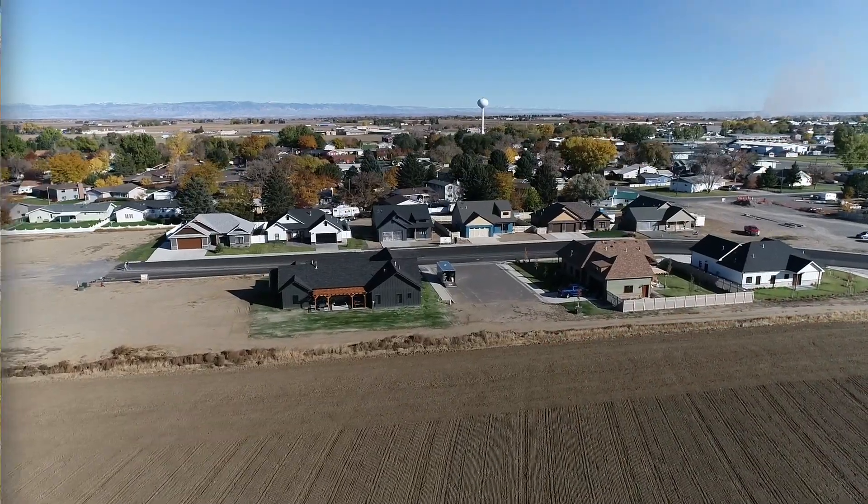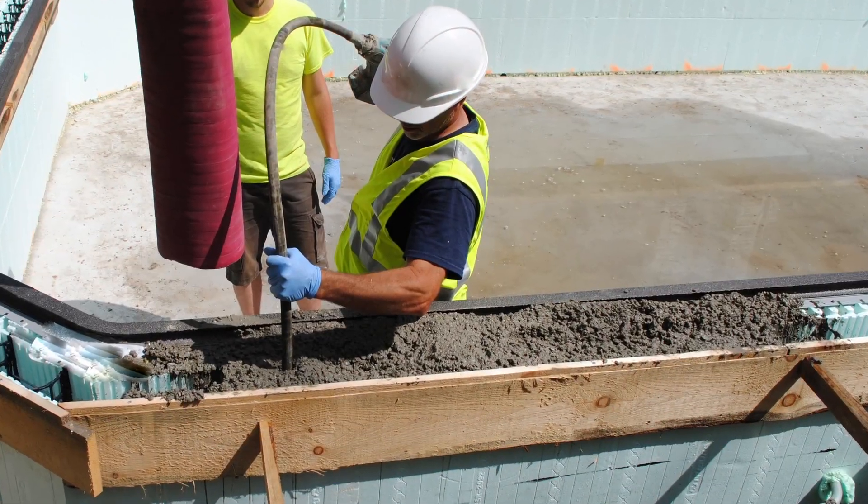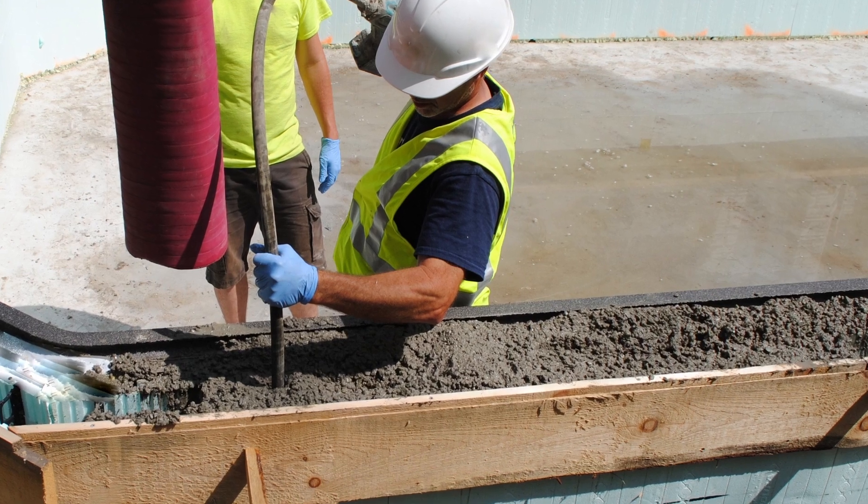As far as helping us with the build, they were fantastic. They sent a team out here to help us stack and pour the first house, which was pretty amazing. I've never had anybody in the sales arena come out and work with me to do anything.